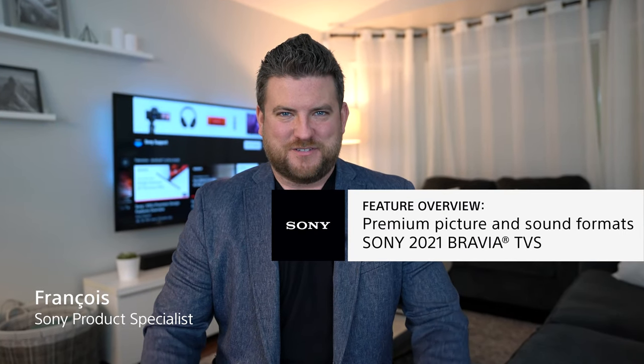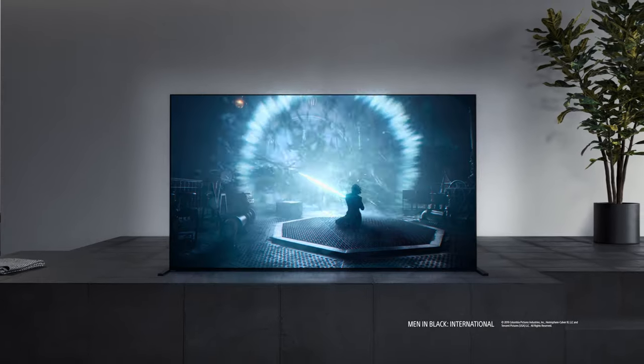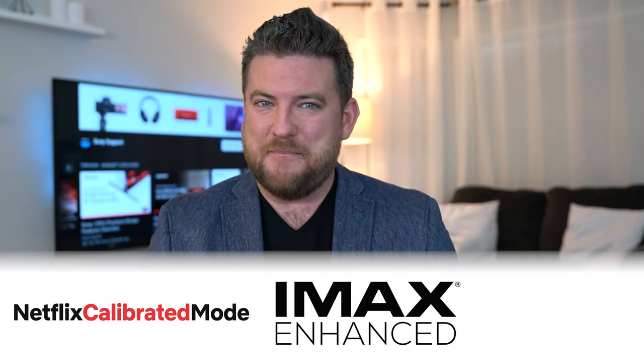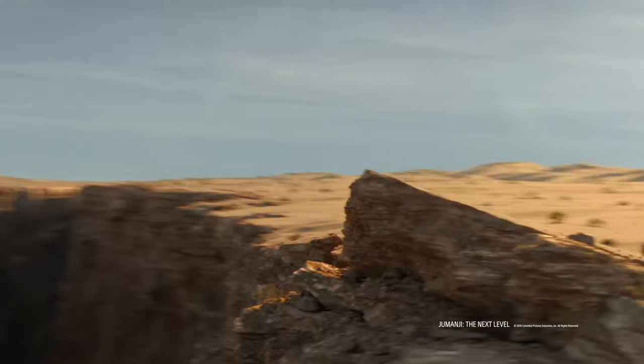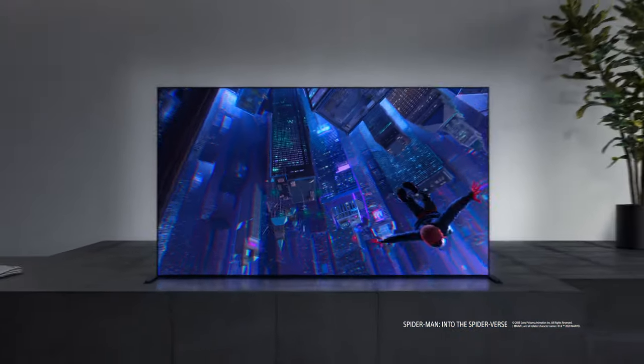What's going on everyone? I'm Francois from Sony. With so many movies and series available from so many different sources than ever before, we want to ensure that you can enjoy them in the best possible way, right in your living room. This is why Sony's premium TVs support exclusive partnerships with premium formats to deliver outstanding picture and sound quality, including Netflix, IMAX, and Dolby. It's a distinct advantage possible with our extensive involvement in the entertainment industry, from Sony Pictures with blockbuster movies to streaming series from Sony Picture Television. Stick with me while we take a deep dive to find out more.